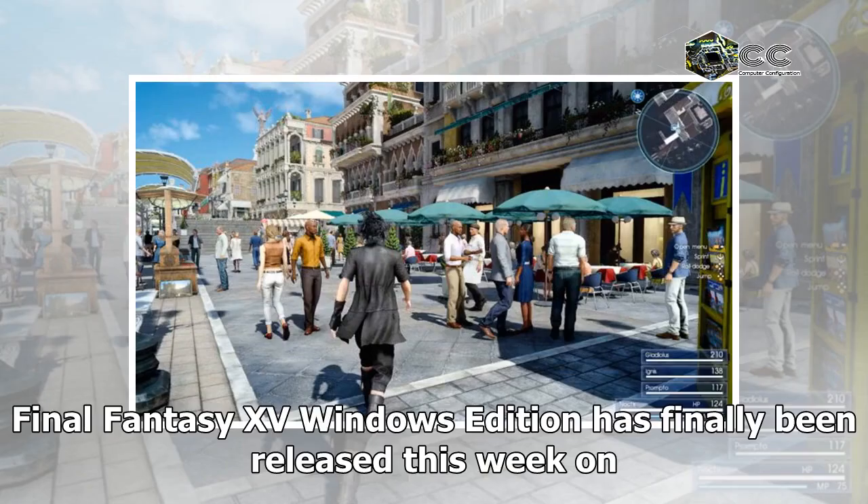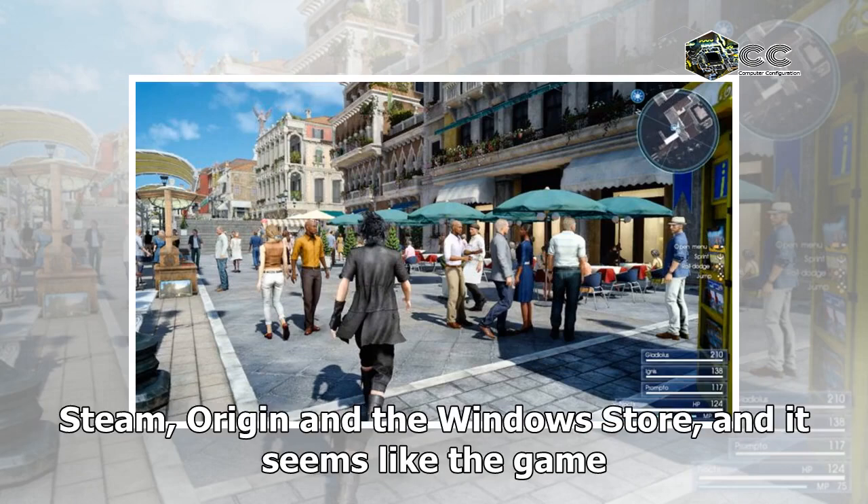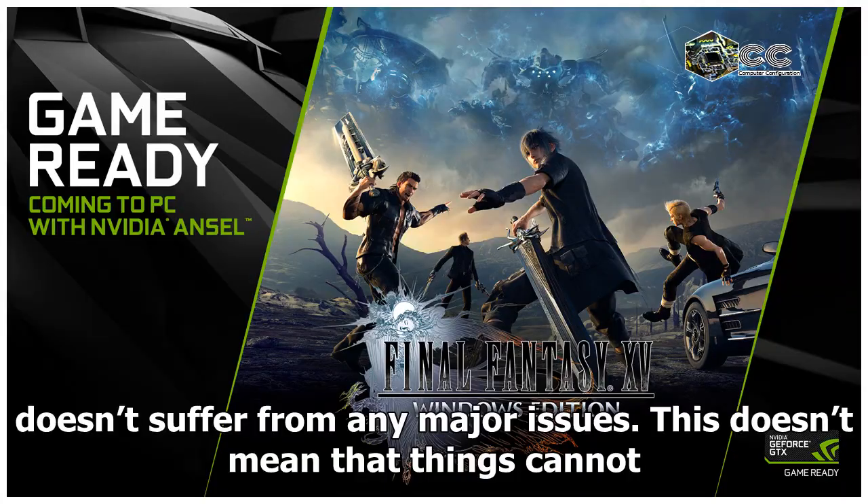Final Fantasy XV Windows Edition has finally been released this week on Steam, Origin and the Windows Store, and it seems like the game doesn't suffer from any major issues.